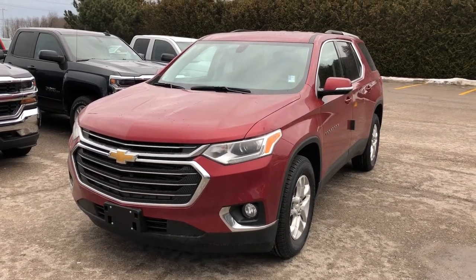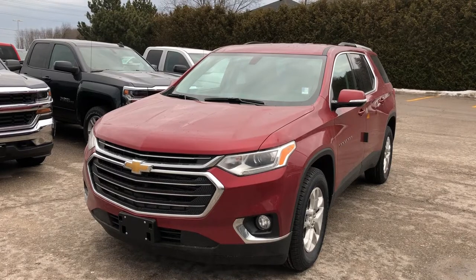Thanks for joining us outside here today at Roy Nichols Motors, 2728 Curtis Road in Curtis, Ontario.